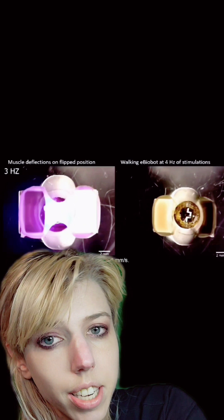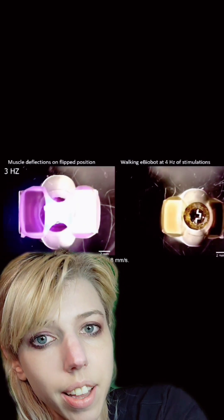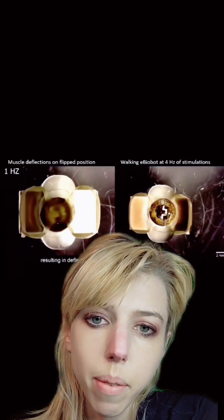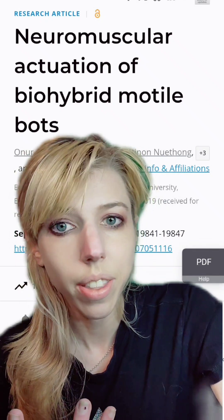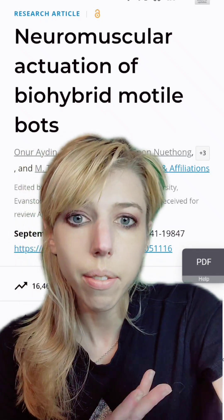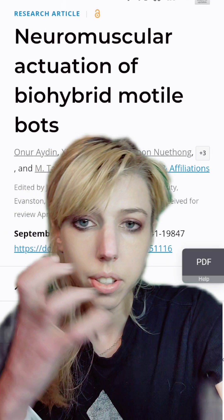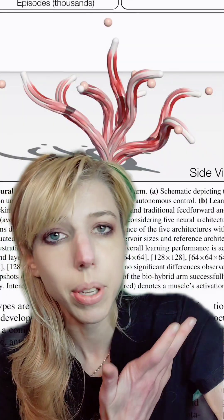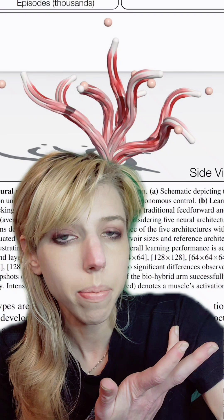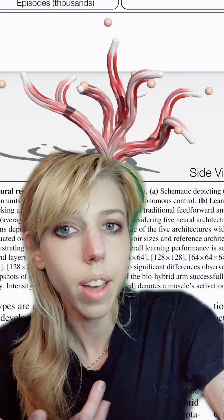And that's probably why we haven't hijacked mouse nervous systems yet — aside from, you know, probably not being ethical. And that is of course where brain organoids come in. Our brains have evolved to use the body. Some researchers have gone as far as to build a simulation of soft muscle tissue and have virtual brain organoids operate them.